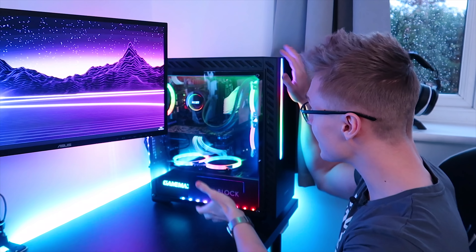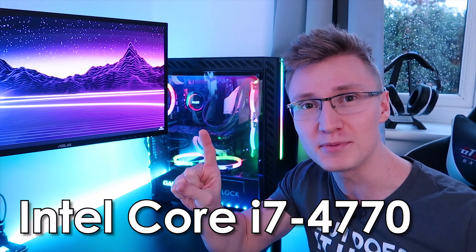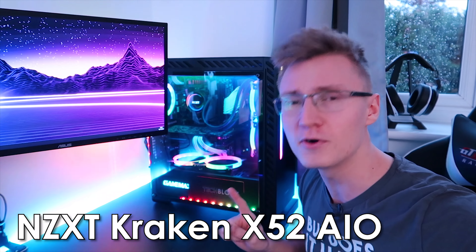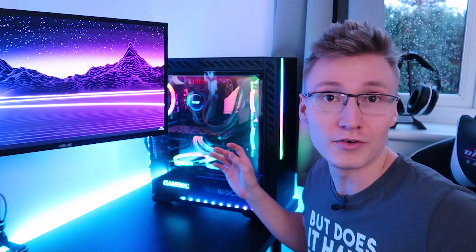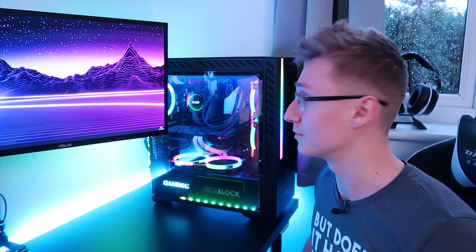Have you ever wondered how fast the TechBlock PC currently is? We have none other than the i7-4770 CPU in there — non-K, so it can't be overclocked — but we still have an RGB liquid cooler on there for one reason only: it looks cool and serves no real purpose other than making the PC look pretty. We may as well just have the Intel stock cooler on there and nothing would really change.